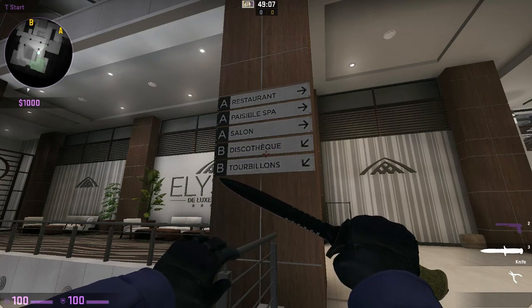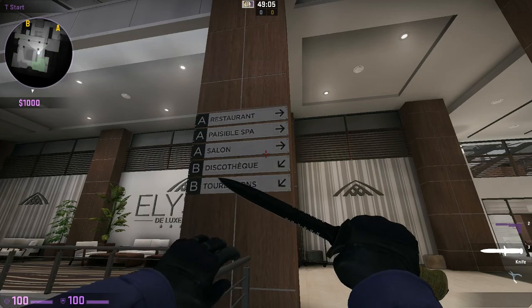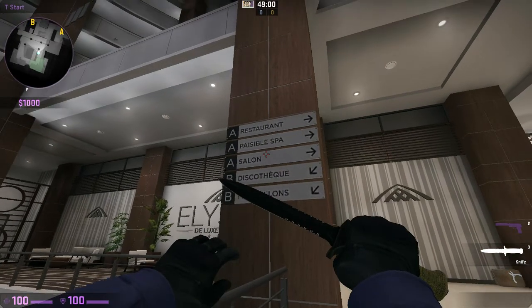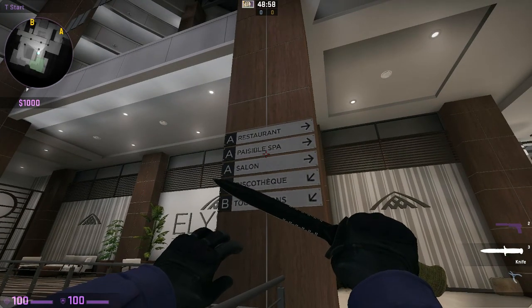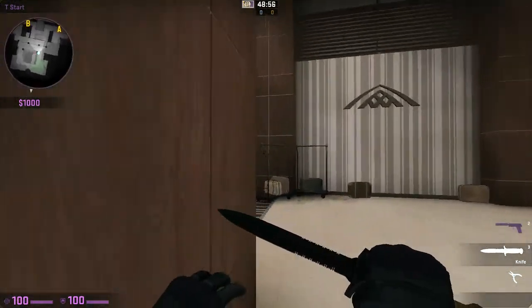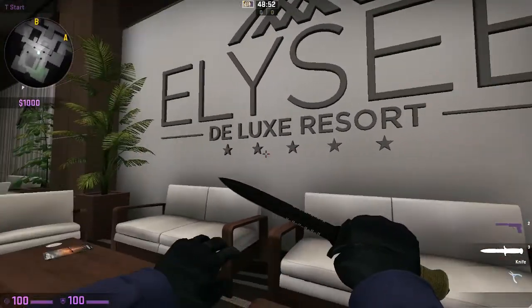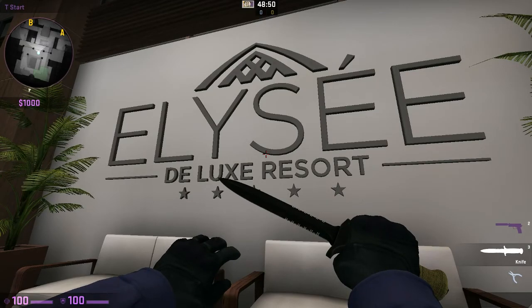There is however a discotheque downstairs — not to be confused with bibliothèque. A discotheque is a disco salon. Oh, Tourbillon — don't know what Tourbillon is. There's a Paisible Spa and a restaurant, fantastic. Five stars — Elysée Deluxe Resort. I don't know where I want to go first.